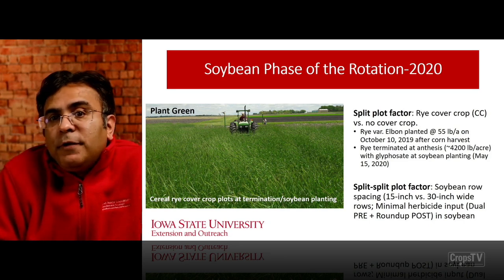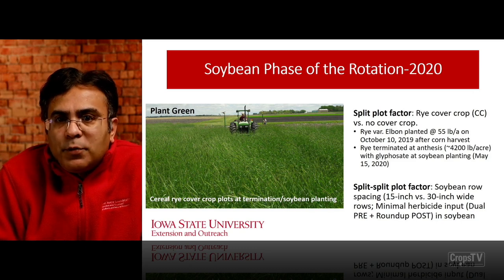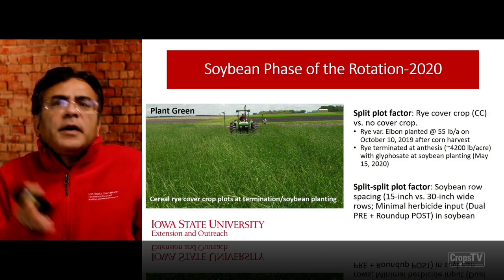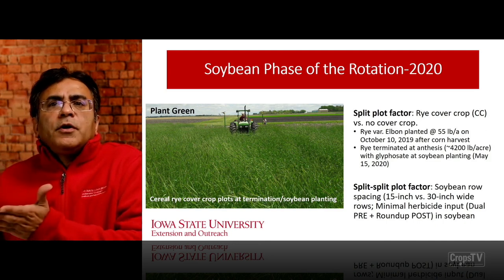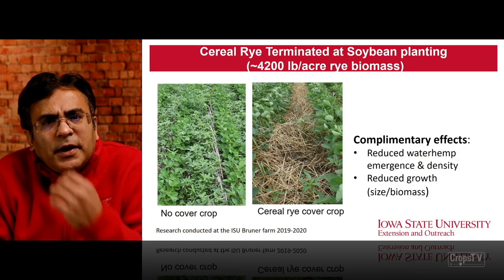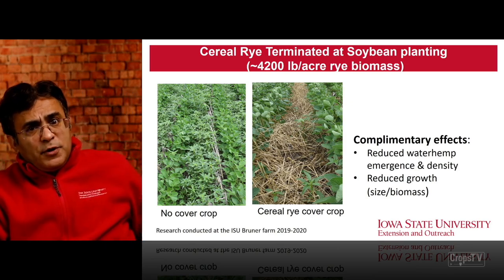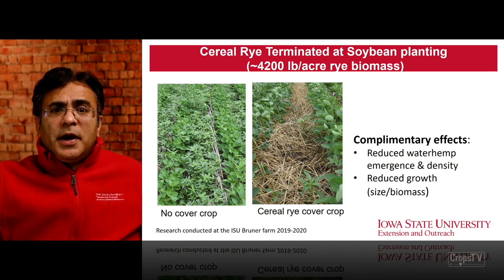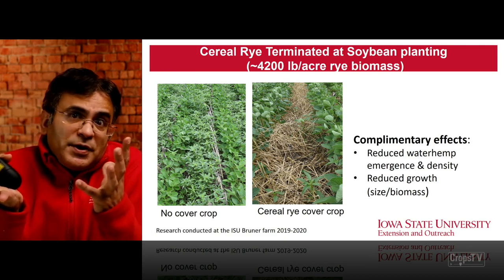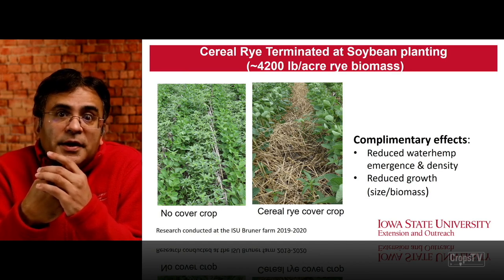Our split-split plot factor within rye and no-rye cover crop was further divided into 15-inch soybean rows versus 13-inch soybean rows. In the soybean phase we intentionally used a marginal herbicide program because we really wanted to see the effect of the previous year's corn herbicide program and the effect of cereal rye cover crop and row spacing on the waterhemp seed bank. The cereal rye biomass was 4,200 pounds per acre at the time of termination. The greater the biomass, the greater the levels of weed suppression. For practical weed management — especially for late-emerging species like waterhemp — we need higher biomass at termination, so planting green definitely makes sense.